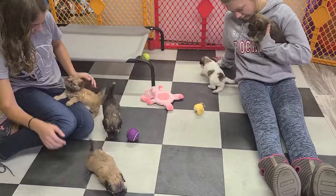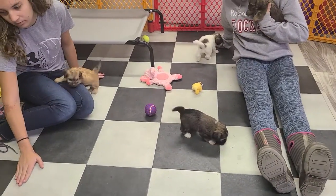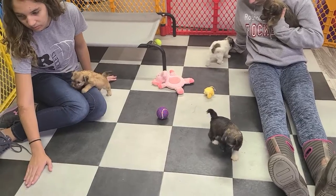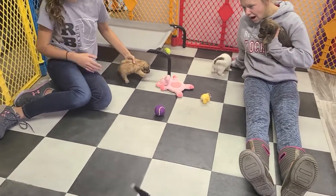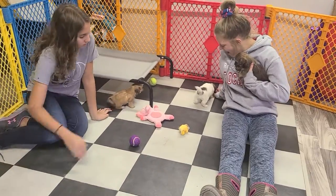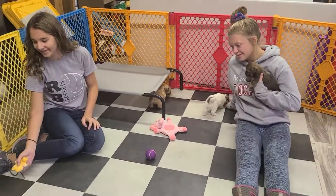As always, we appreciate you watching. We'd love to have you send friends our way. We do have some more puppies coming up in late October, early November, so we'd love to have you check them out as well. Thank you Riley and Aliyah for helping out, and have a great day.